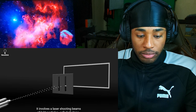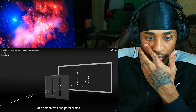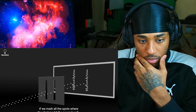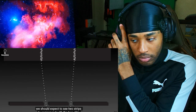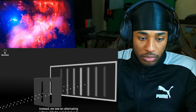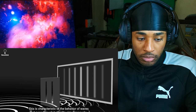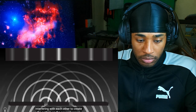The double slit experiment involves a laser shooting beams of light particles called photons at a screen with two parallel slits. If we mark all the spots where the photons hit the second wall, we should expect to see two strips corresponding to the two slits — but that's not what we see. Instead we see an alternating pattern of light and dark bands.